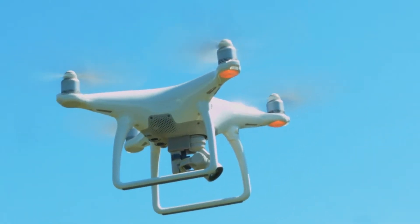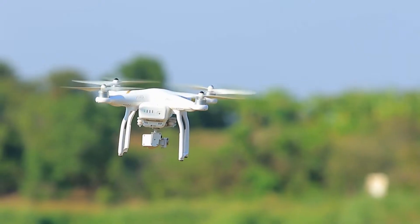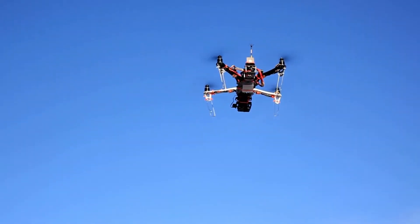Camera drones have revolutionized aerial photography and changed the way we capture jaw-dropping images from the sky. When talking about 4K drones, we are really talking about the ability of their cameras to capture detailed, high-resolution footage.